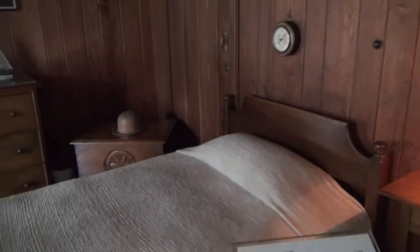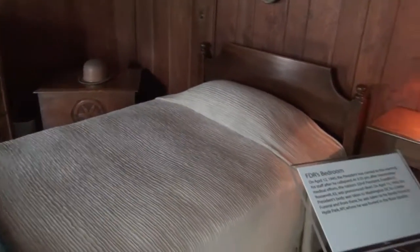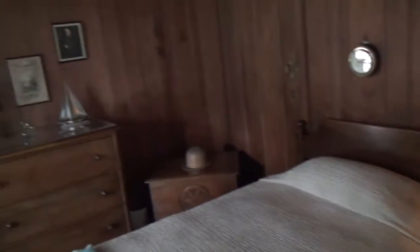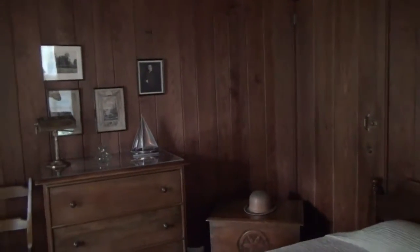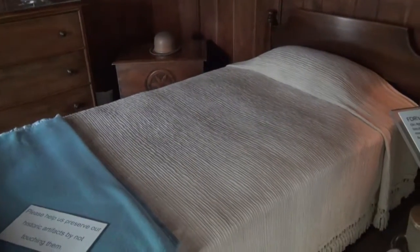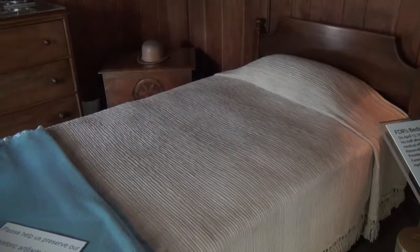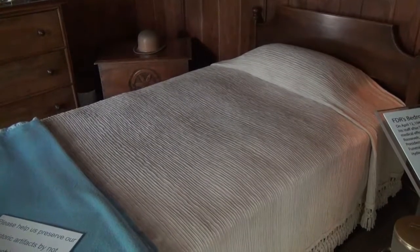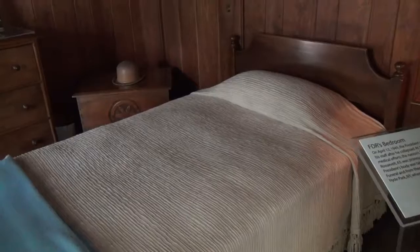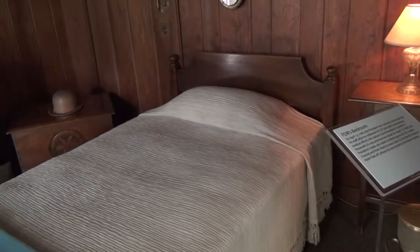This is the bedroom. He was carried to this room after he collapsed. He was in that chair, and after he collapsed he was brought here. He was pronounced dead at 3:35. And then his body was taken to Washington, D.C. the very next day, on April 13th, 1945.